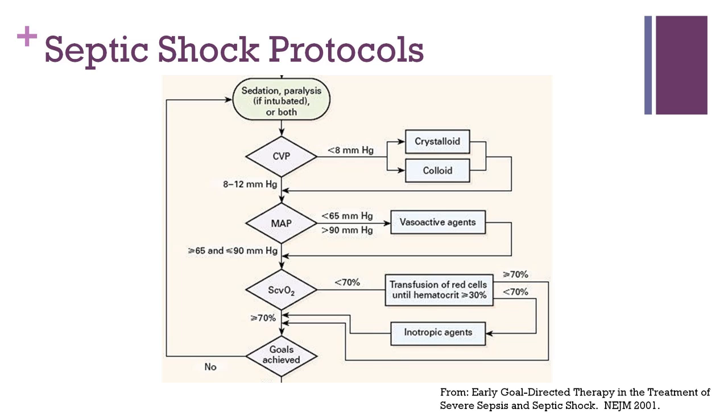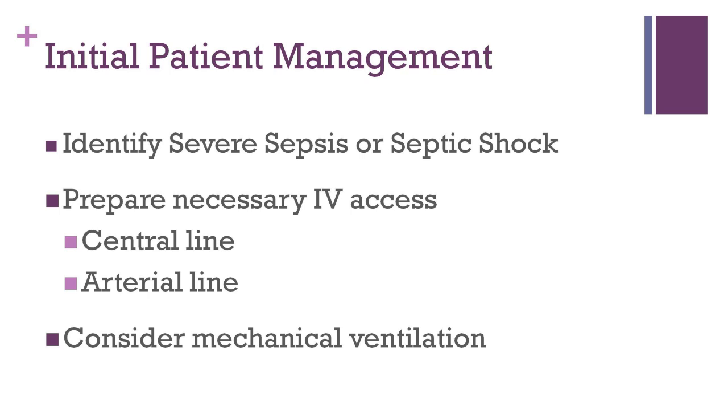I know it probably looks overwhelming, but we'll go over it together. Once you understand the logic behind each step, it actually becomes quite intuitive. Recall from podcast one that severe sepsis is defined as sepsis with end organ dysfunction, and septic shock is defined as sepsis with hypotension that is refractory to IV fluid boluses. Once severe sepsis or septic shock has been identified, the patient should undergo central line placement. This allows for better infusion of IV fluids and medications. It also allows us to monitor certain hemodynamic parameters, such as central venous pressure. An arterial line should be considered for more accurate monitoring of blood pressure. Finally, if the patient is poorly responsive or not protecting their airway, intubation and mechanical ventilation should be strongly considered.